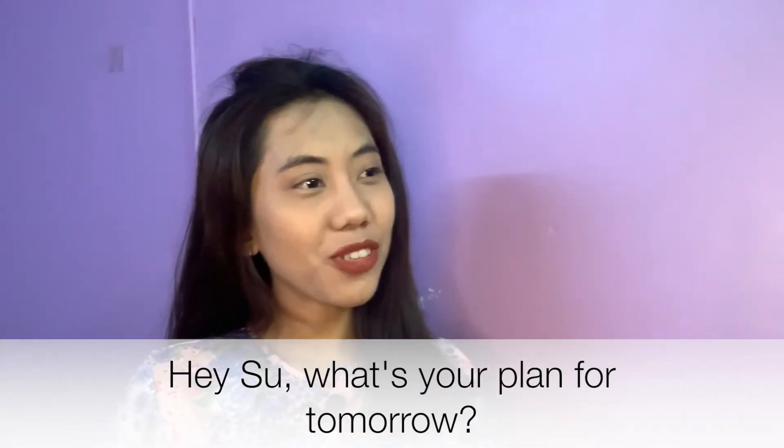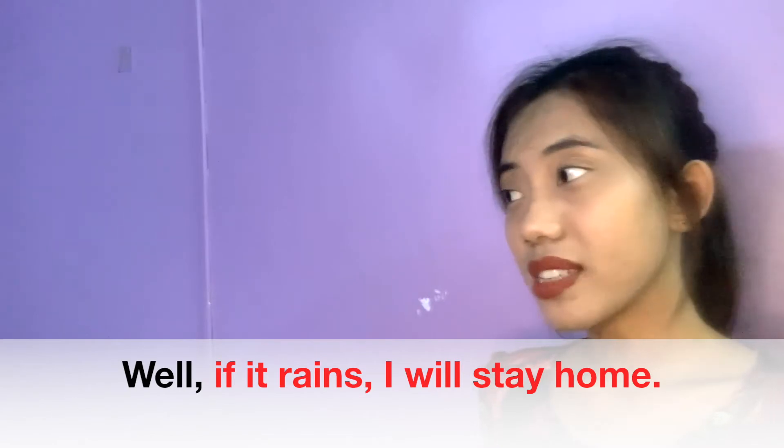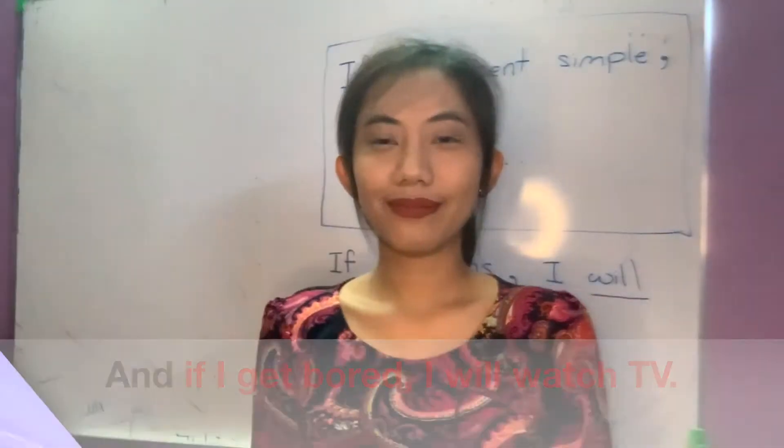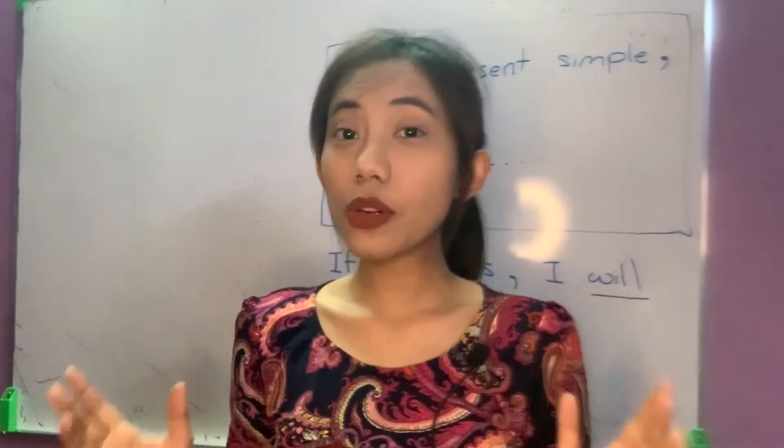Hey, so what's your plan for tomorrow? Well, if it rains, I will stay home, and if I get bored, I will watch TV. Hello, welcome back! In this video, I am going to teach you another grammar structure which is very useful, helpful, and easy.